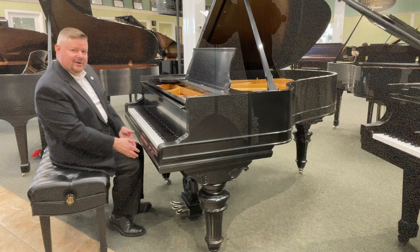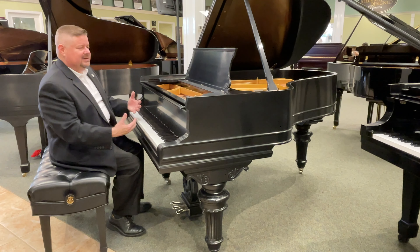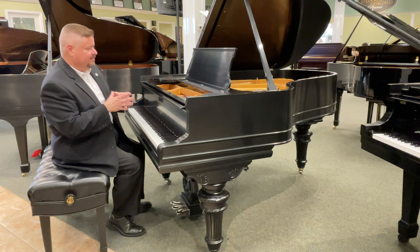the additional detail with the beaded plate, and the exquisite chrome hardware and the pedal lyre that all completes this aesthetic presentation.